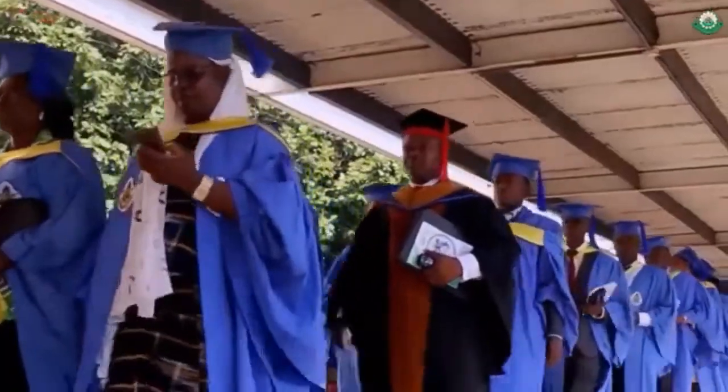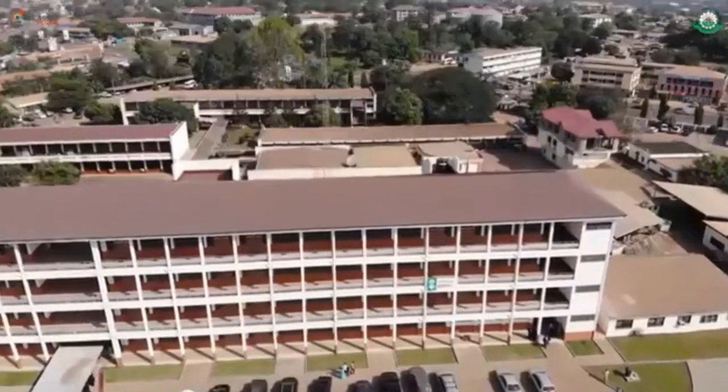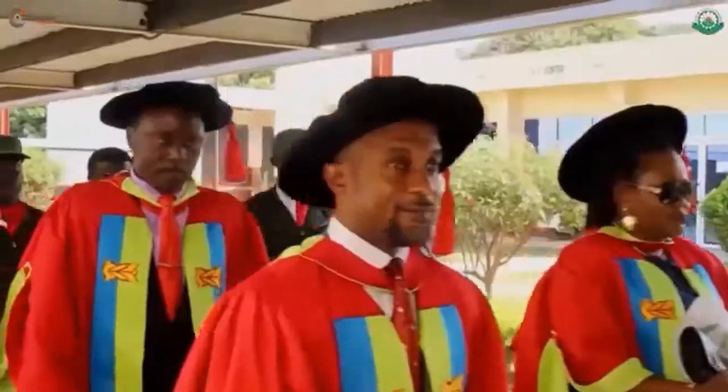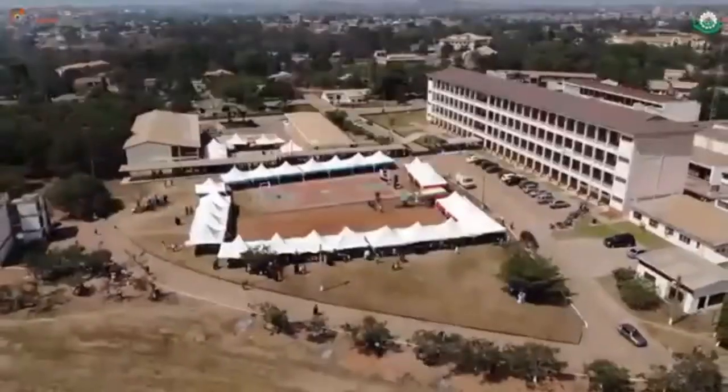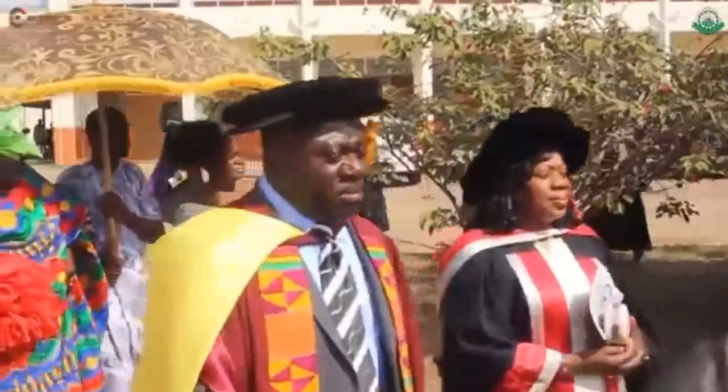The Technical University Act mandates the university to provide higher education and award degrees, diplomas, and other certificates in engineering, science, and technology-based disciplines.